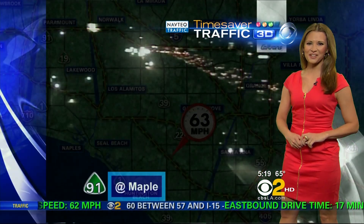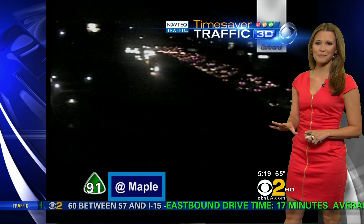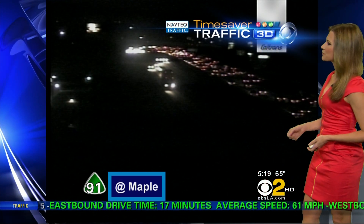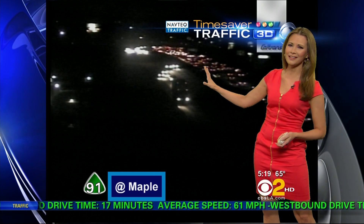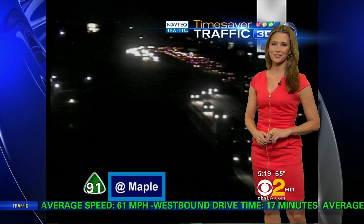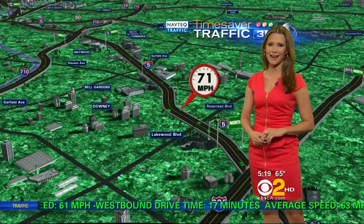Let's take a look at your 91 at Maple Drive where things are looking a little bit busy. If you're driving right through Corona and into that Santa Ana Canyon, you can see those taillights in the westbound direction looking a little bit thick at this hour, even at this early hour. Do give yourself plenty of extra time if you're going to be making your way in that area.